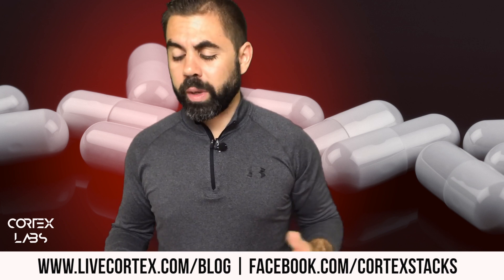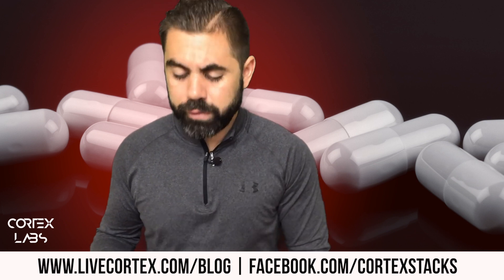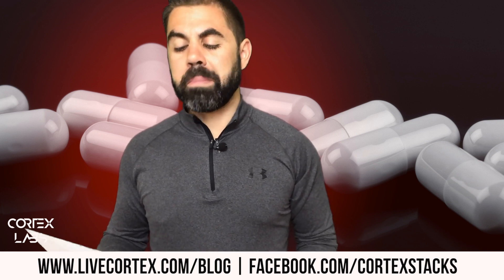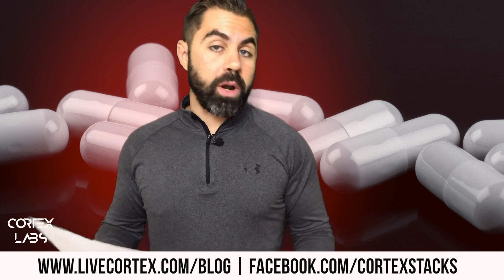This is going to be a super quick video based on a super quick email about memory and nootropics. The email goes: 'Hi Ryan, I have your Smarter Better Faster guide and it was great. There are a few memory nootropics in there, but what would you say is the best memory nootropic out there? Or if a stack is better, what stack? Thanks so much.'